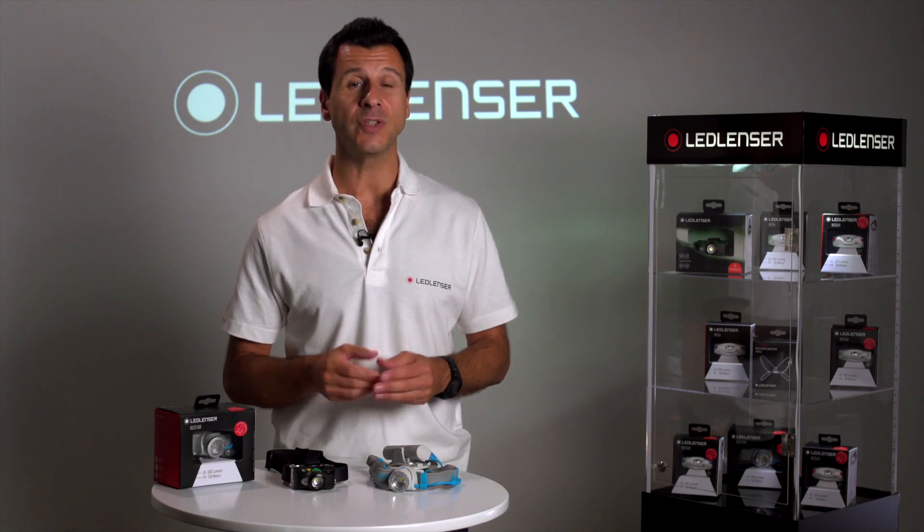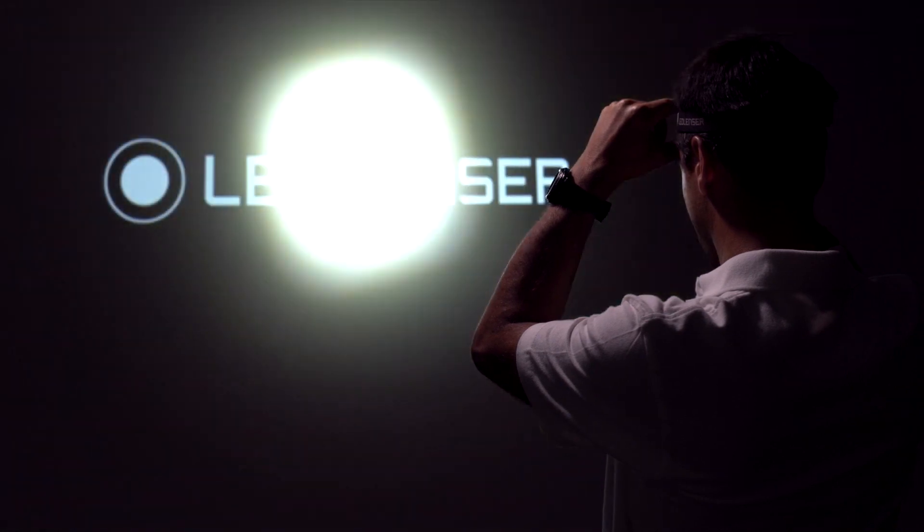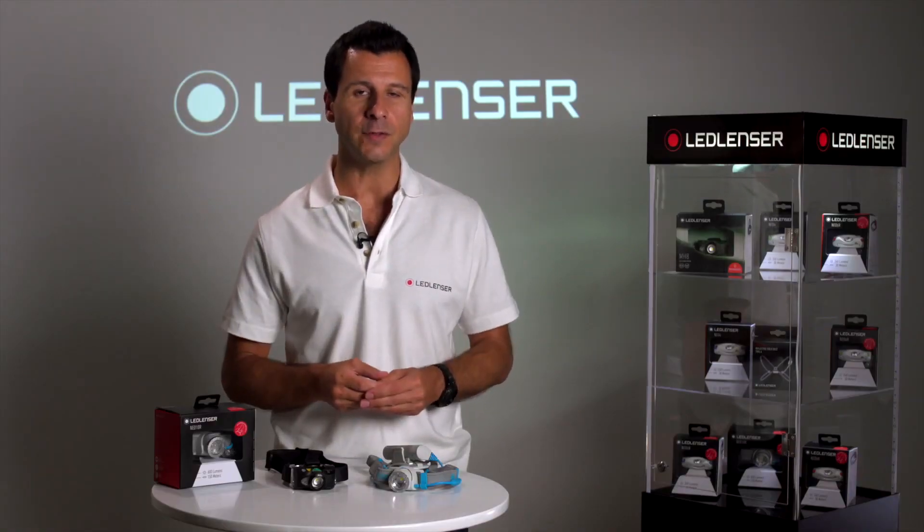Many years ago we developed an advanced focus system, which to this day has never been bettered. It's this system that continues to give us the edge over our competitors, as most still use a fixed focus to produce the beam, trying to find a balance of spot and flood using reflectors or diffusers. We know this is not a great way to achieve either.